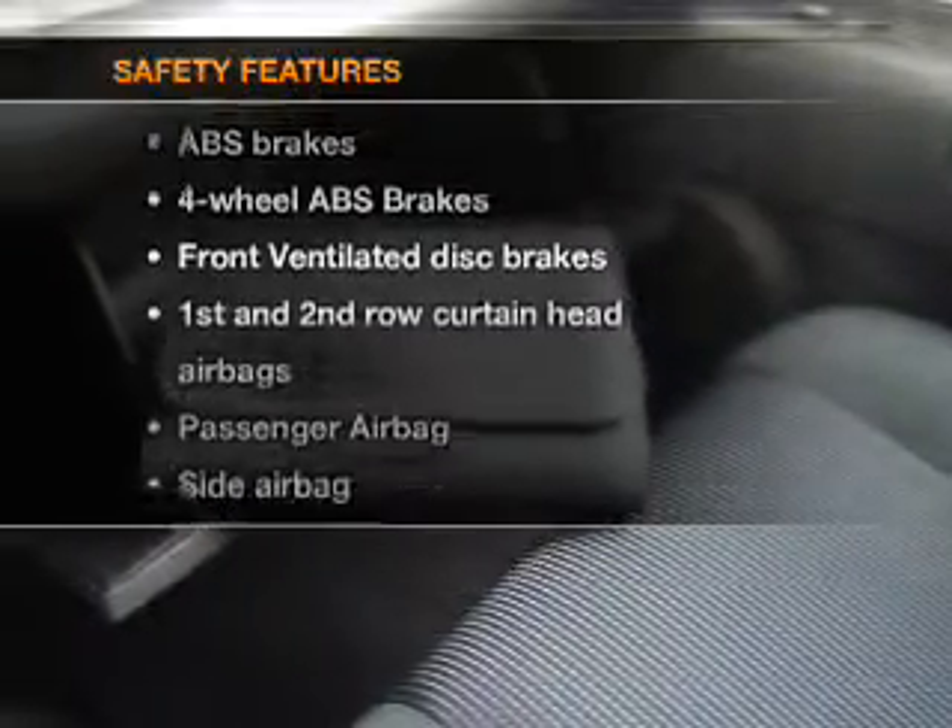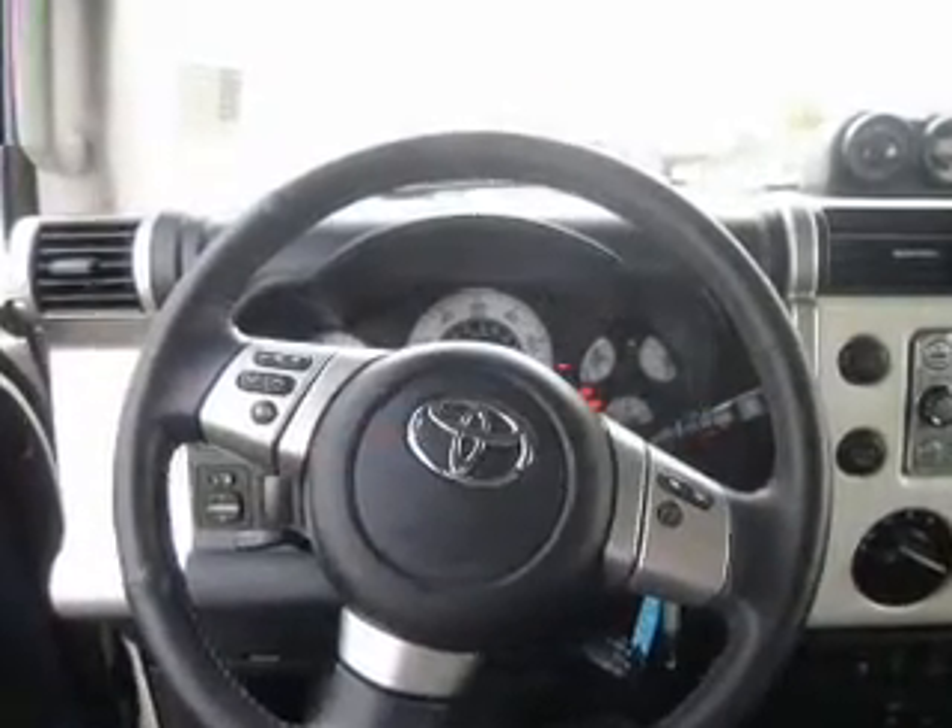For your peace of mind, the following safety equipment is included: front ventilated disc brakes, passenger airbag, side airbag, curtain head airbags, and stability control. Our website offers more information on all of our vehicles.